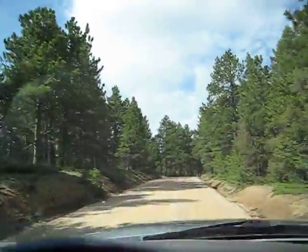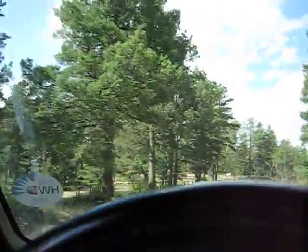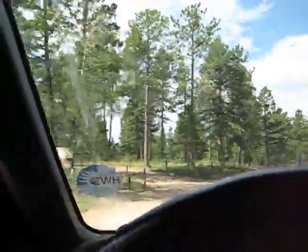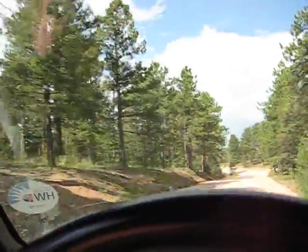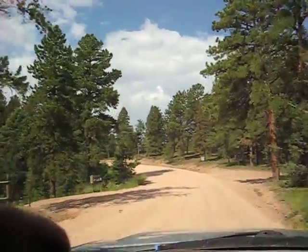I hope I have enough battery time for when we actually get up to the top, to the summit. Trailhead right there. And we come around the corner here, you should be able to see Devil's Head.